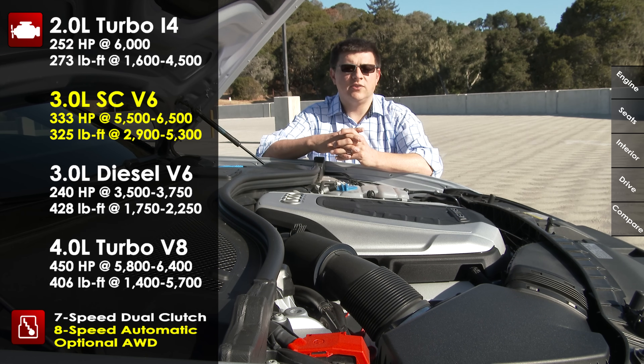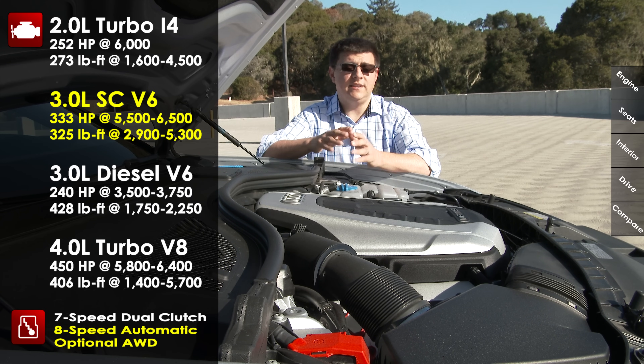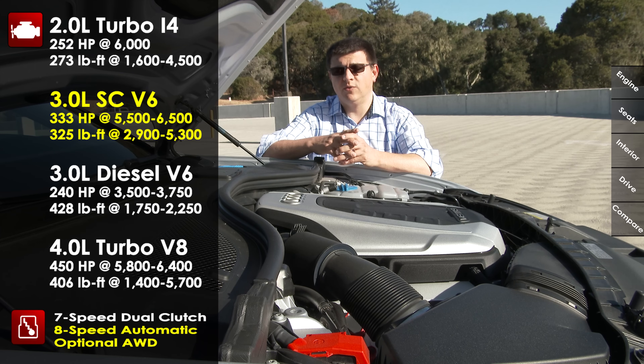The base transmission in the 2.0-liter turbo is a 7-speed dual-clutch in front-wheel-drive form. If you opt for the Audi Quattro system, then we get a ZF 8-speed automatic. The model we're taking a look at here is a 3.0-liter supercharged V6 engine, producing 333 horsepower and 325 pound-feet of torque. This engine is mated only to that ZF 8-speed automatic and standard Quattro all-wheel drive.